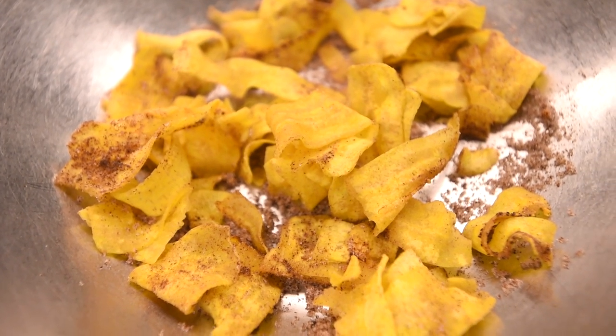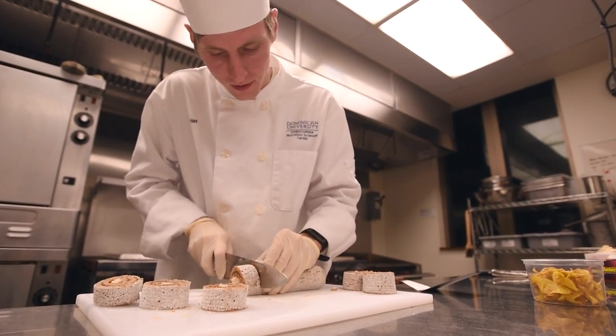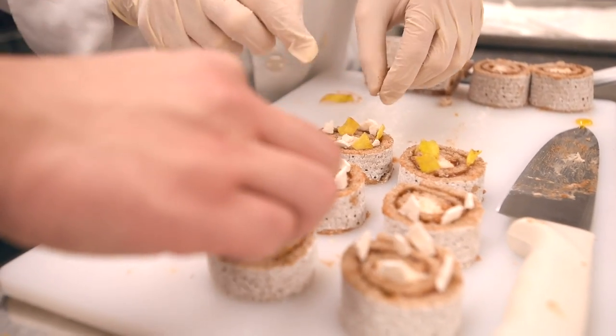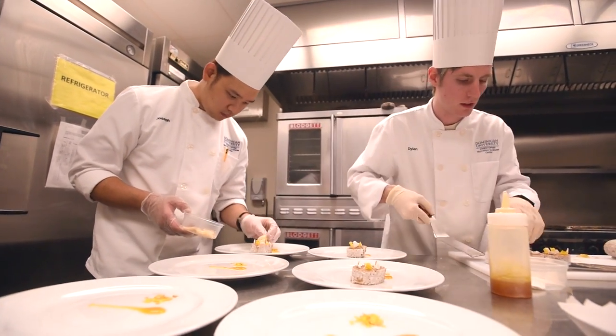It's topped with fried plantain chips dusted with spices from Puerto Rico and sugar, a coconut meringue, and it's served with a passion fruit gel sauce as well as a poached guava half filled with coconut ice cream.